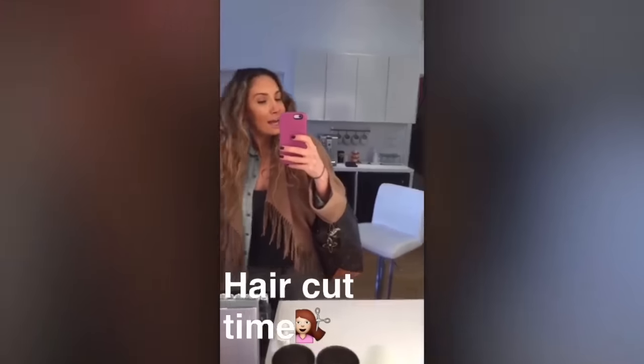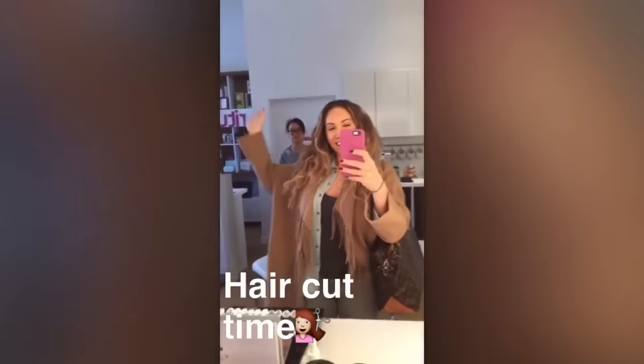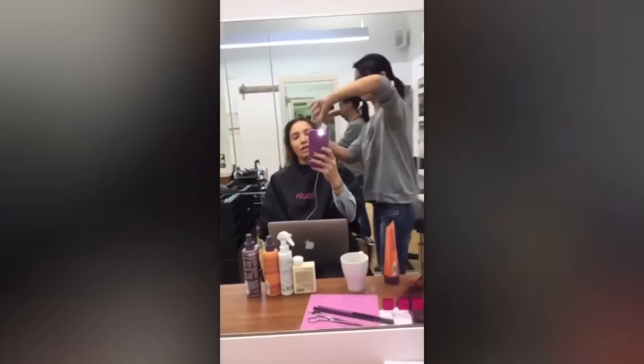It's haircut time, here at Ritual to see Vivian. She's going to give me some layers. There's Vivian. Hi! Vivian is going to work on my hair, and these are the products that she's using.